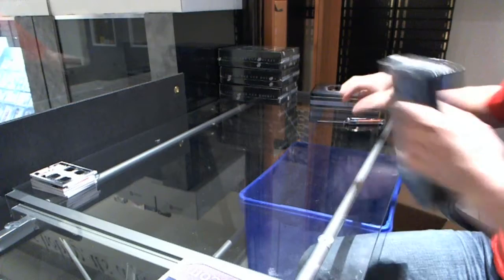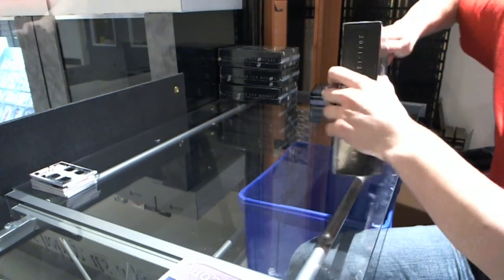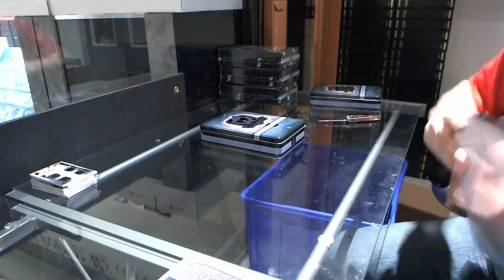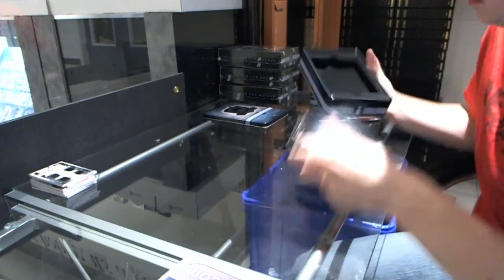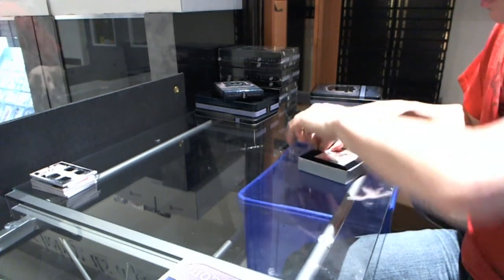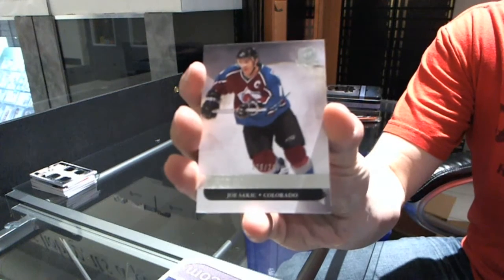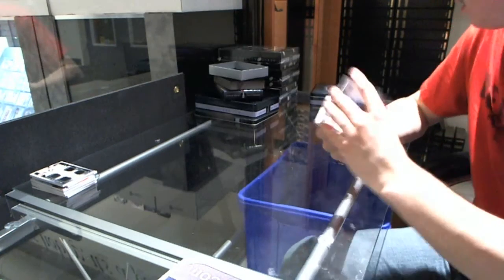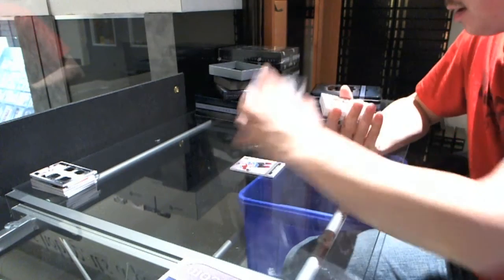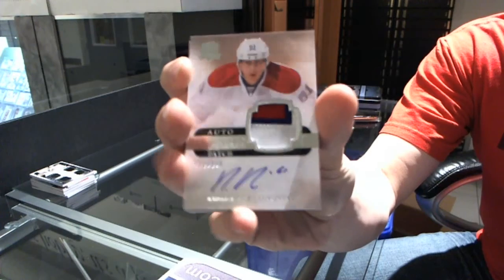Tin number 3. Base card number 249 for the Colorado Avalanche, Joe Sackick. Base card number 249 for the Calgary Flames, Jerome McGillan. We've got a three-color rookie patch auto number 249 for the Montreal Canadiens, Rafael Diaz.